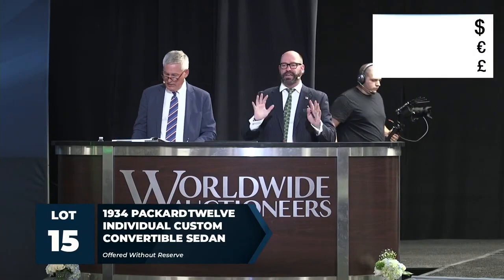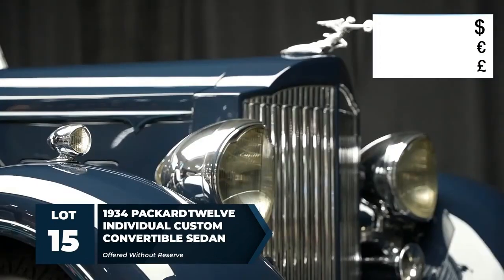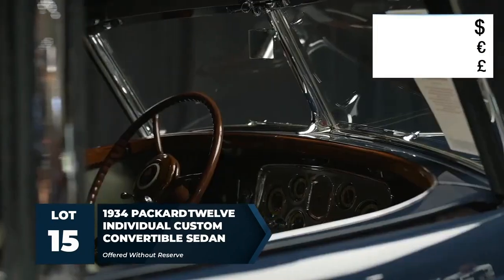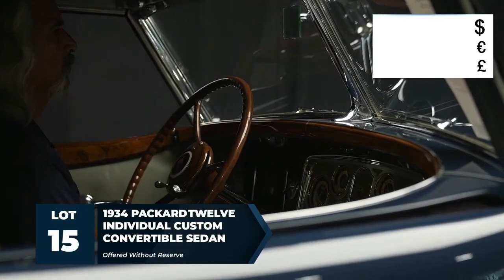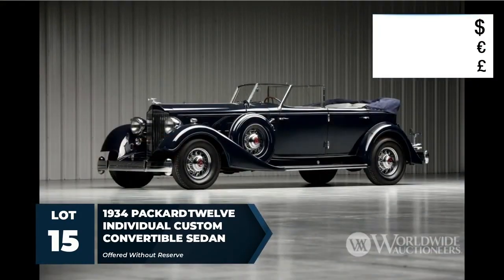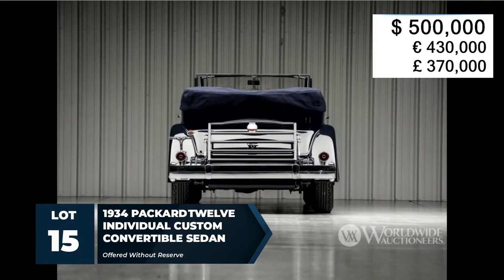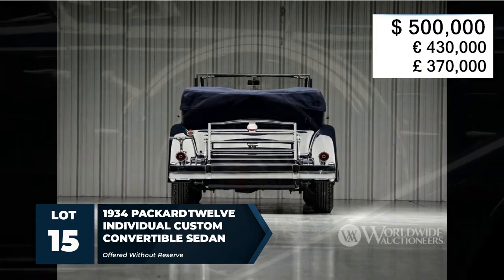Opening at $2 million, $1.5 million — who will bid? We have $500,000 on the bid. $750,000 now. Custom body Dietrich Packard — $750,000 bid, $500,000 against. Going at $750,000.